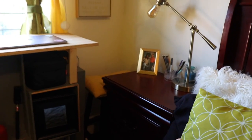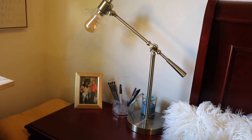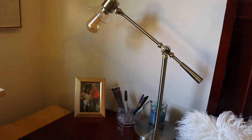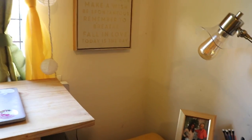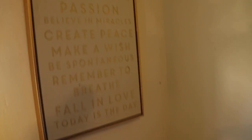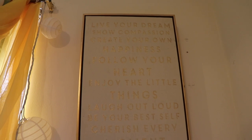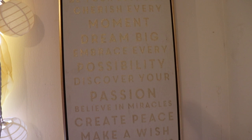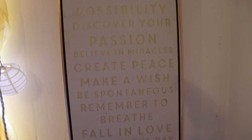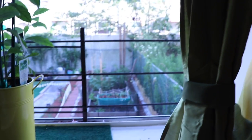This pillow here is my favorite — it says 'Stay in Bed,' it speaks to my soul. I think I got it at Target. Moving on to my nightstand: I have this beautiful vintage lamp — I actually broke it, it was like a dome lamp. Then I have a picture of me and my grandma and some pencils. Next you can see this painting here — I love it. It reads: 'Live your dreams, show compassion, create your own happiness, swallow your heart, enjoy the little things, laugh out loud, be your best self, cherish every moment, dream big, embrace every possibility, discover your passion, believe in miracles.'